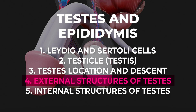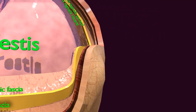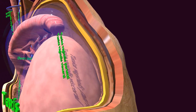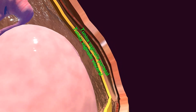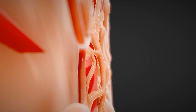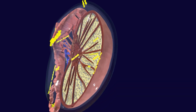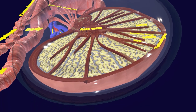The testes are covered by several layers, including the tunica vaginalis, derived from the peritoneum; the tunica albuginea, a dense layer of connective tissue; and the tunica vasculosa, which contains blood vessels. Inside the testes are lobules, each containing seminiferous tubules where sperm production occurs. These tubules are surrounded by connective tissue layers like the tunica albuginea and tunica vasculosa, which provide structural support and protection.